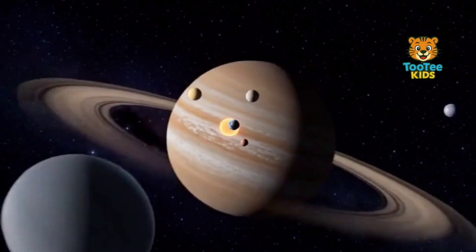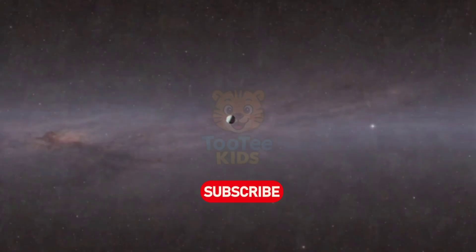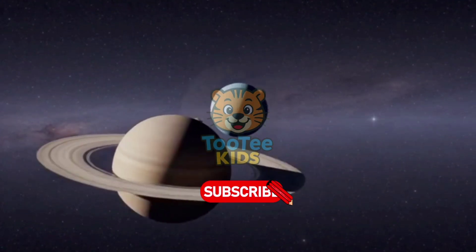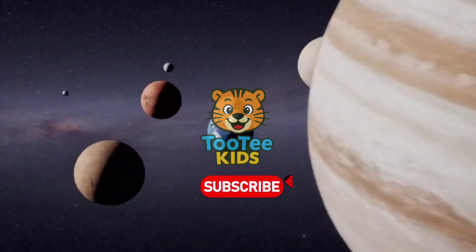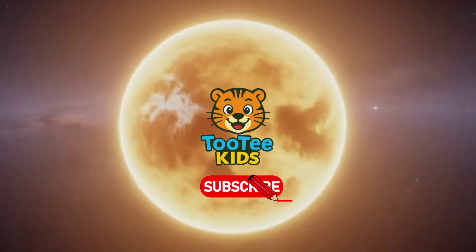Each planet has unique physical and chemical properties. If you enjoyed this video, make sure to subscribe to T-Kids and keep learning with us.